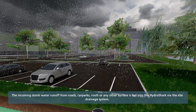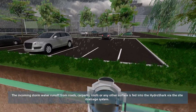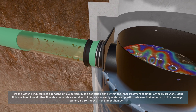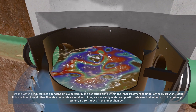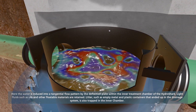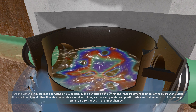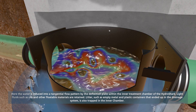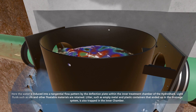Incoming stormwater from trafficked car parks and roads is fed into the HydroShark Inlet. The water flow is converted into a tangential vortex flow via the deflection plates. In this central treatment room, floatables such as oils and other debris are fully retained, together with all other litter and solids brought into the HydroShark.